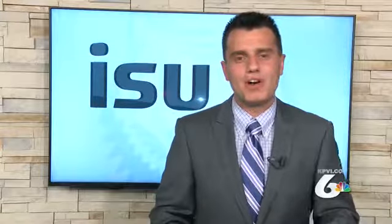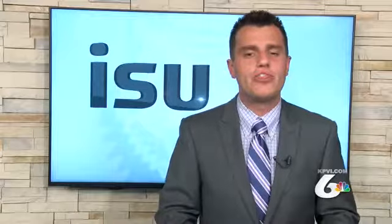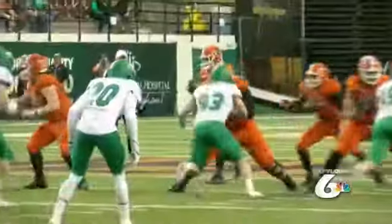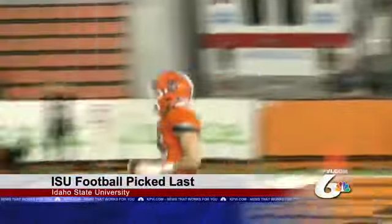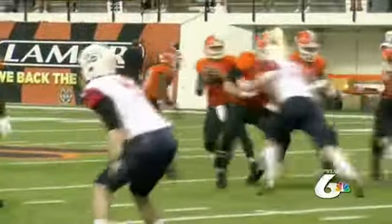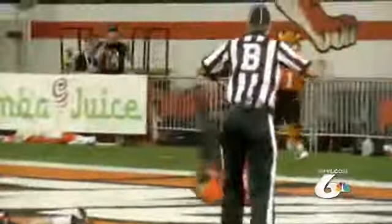Ready or not, football season is almost here. The Idaho State Bengals kick off their season in 35 days at home against Western Oregon. ISU is coming off their second consecutive losing season where they finished 2-9 and last place in the Big Sky Conference. There isn't much confidence that ISU will do much better this season, as they were picked to finish last by coaches and media in the preseason poll. Idaho State players were also left off the preseason all-conference team.